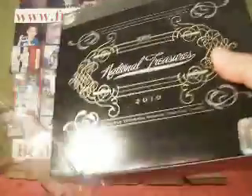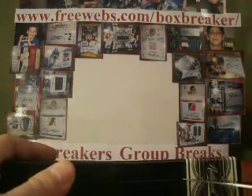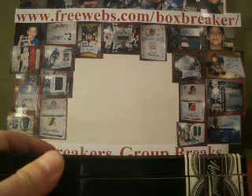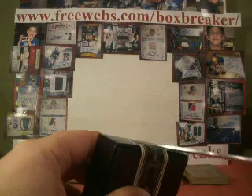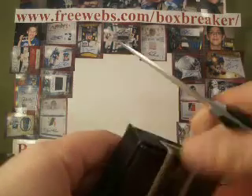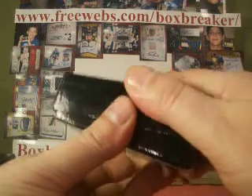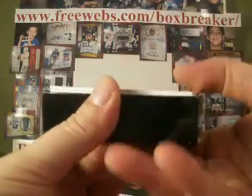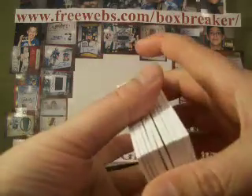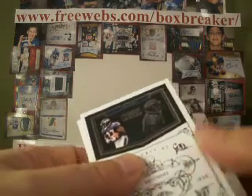Hey guys, welcome back with the 2010 National Treasures two-case break for the box breakers. We were hoping to see some big name rookies here. We've got to decide which break we repeat — we did four cases of Topps 5 Star and now two cases of National Treasures, and whichever product we like best, we'll do that break again. If you have interest in joining us, take a look at the website on top of the screen — we do have teams available for whatever break we decide to do.